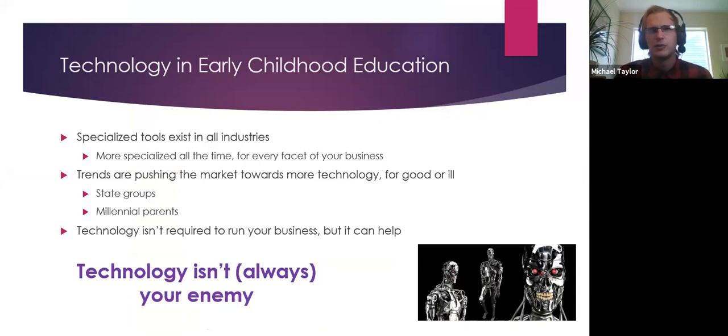Technology in ECE: tech in every industry tends to specialize as it matures, and that's what we're seeing in ECE — a lot more options around different parts of the field. You're also seeing trends pushing the market more toward tech from both sides: the state level, where they're trying to get more things online, and the demand side, where parents — many of them millennials — are the generation that won't eat at a restaurant unless it has a four on Yelp.